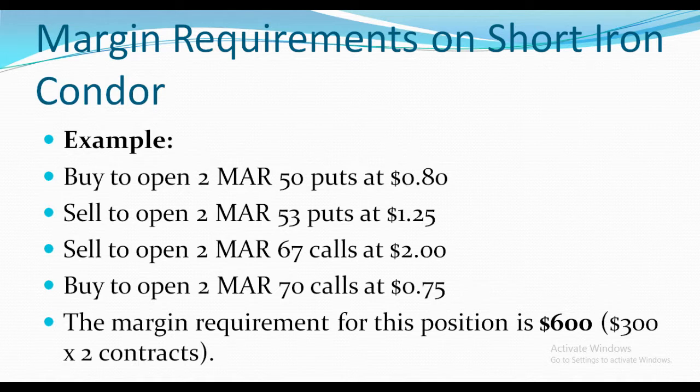That is $300 for two contracts. It's really simple and not a big concern because you're playing a neutral strategy. As we know, the market doesn't always go up or down — upward or downward movement is usually sharp and quick, and then it stops. That's why the iron condor strategy mostly works.